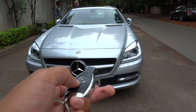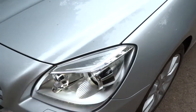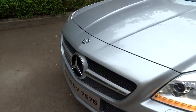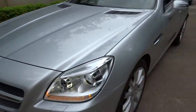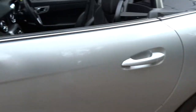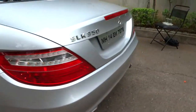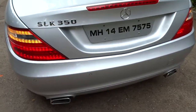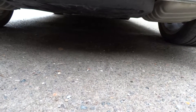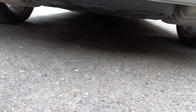For exterior features, you have projector headlights with LED turn signals, front parking sensors, a large Mercedes medallion in front of the grille, chrome trim, turn signal mirrors, rear parking sensors, and polished chrome exhaust tips.